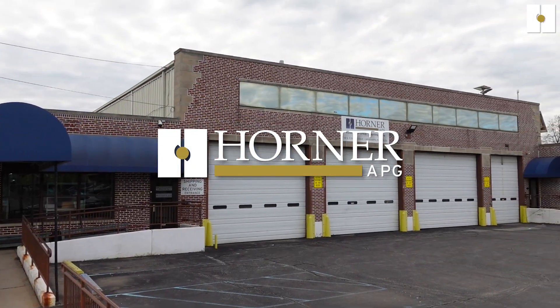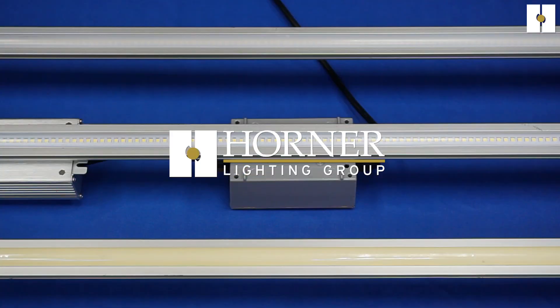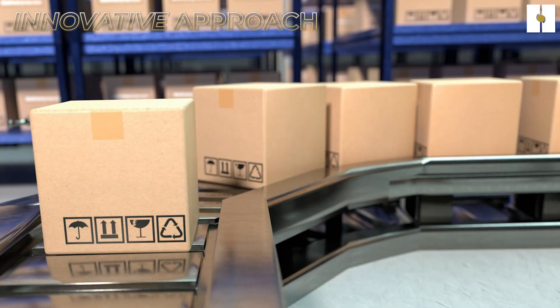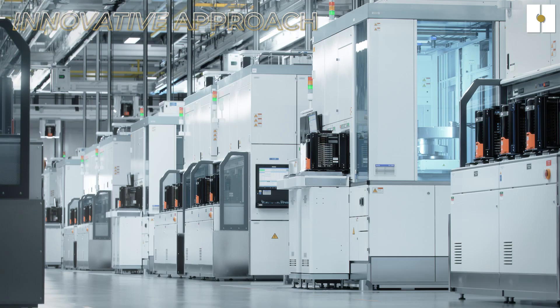Horner APG, based in the United States, is comprised of Horner Automation Group, Horner Lighting Group, and Horner Solutions Group. Horner APG is a global leader in industrial automation, building automation, LED lighting, and equipment effectiveness tools.